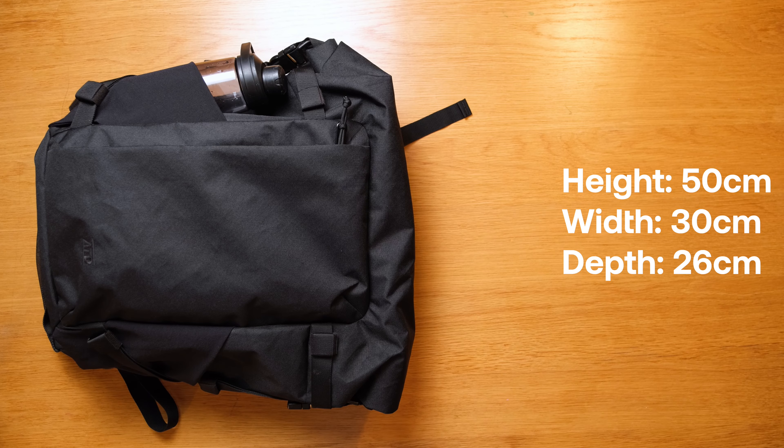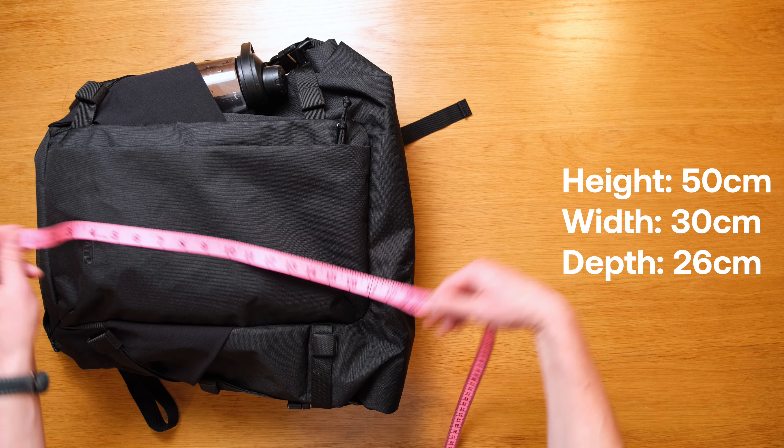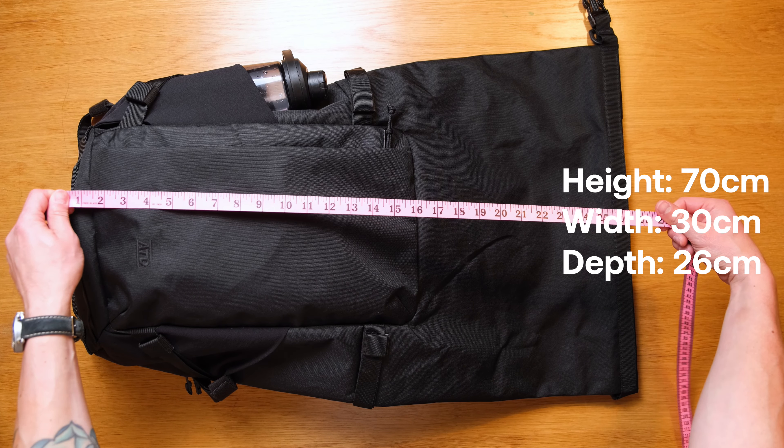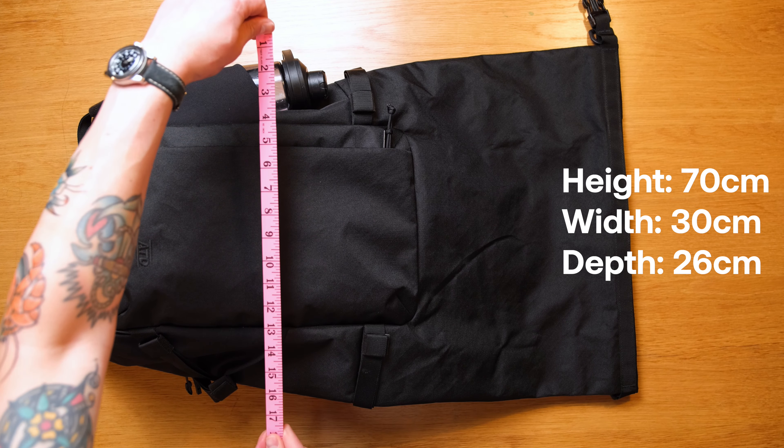That's a lot of updates — now let's take a look at it. The ADT1 measures 50cm by 30cm by 26cm, or 19.7 by 12 by 10.2 inches. It's 23 litres and weighs 1.7 kilos, or 3.72 pounds. Because this is an expandable roll top, there's another set of dimensions: with the roll top fully expanded, the ADT1 measures 70cm by 30cm by 26cm, or 27.5 by 12 by 10.2 inches, and becomes 55 litres.